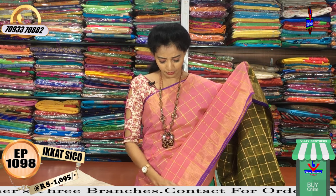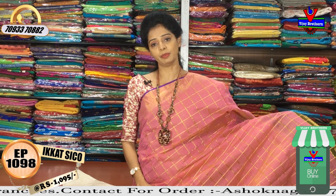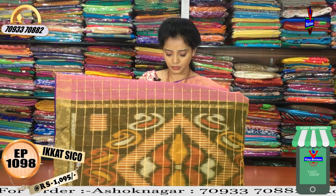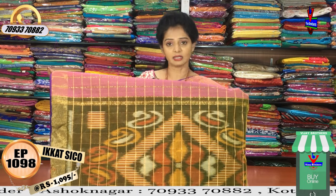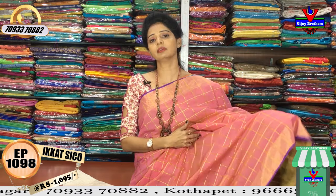The color is a blue color with a checks background in the middle part. The color is changing — it is the same as a mehendi green color. This color is only Rs.1,095.